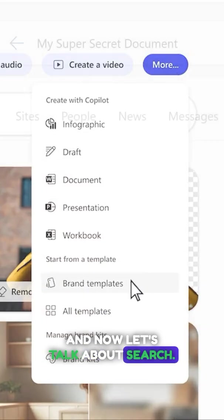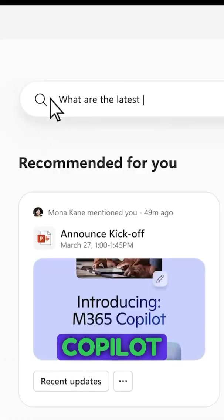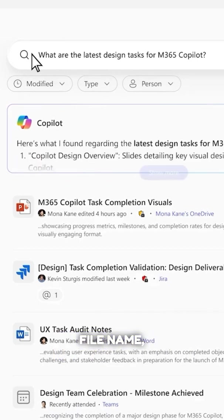And now let's talk about search — yes, that awkward topic. Finding files in 365 can be a nightmare, but the new Copilot search experience should change all of that. It's going to help you find what you need, even if you don't remember the file name. Finally.